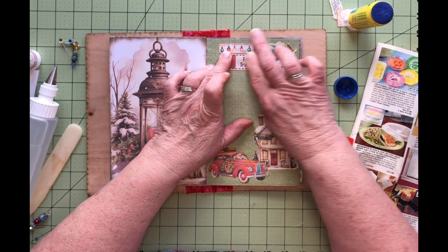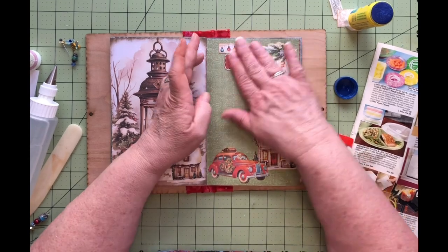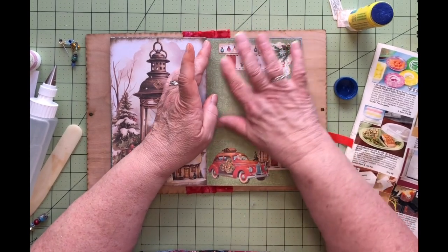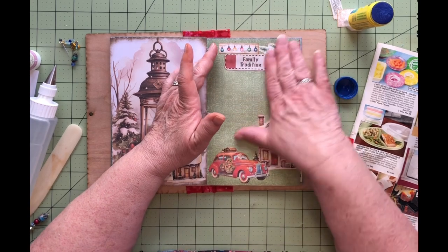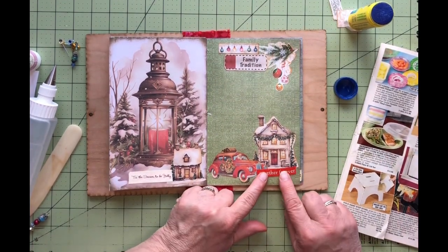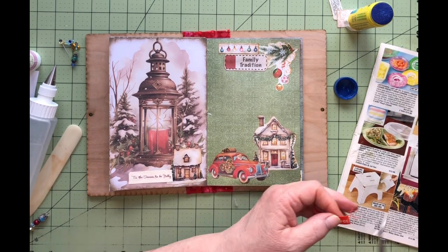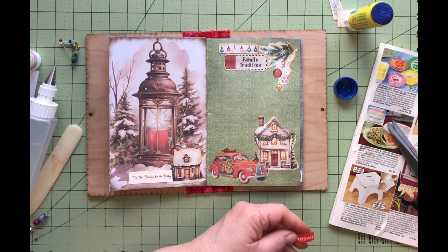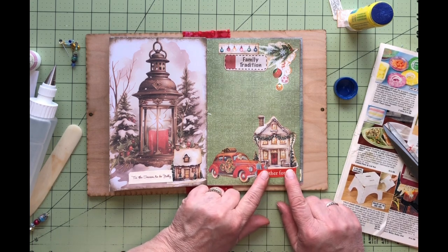Got a little glue on the top there — should be able to rub it off. Whoops, a little bit more on that side. I think I had some glue on that page, I've got to be careful. It's a little gluey. Okay, stop unraveling. I think we'll just put it right below that house.